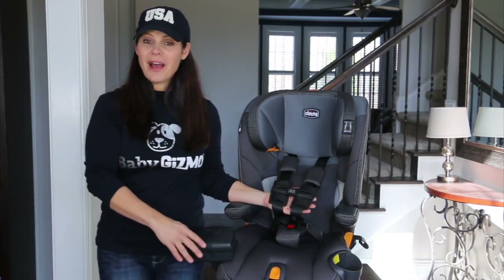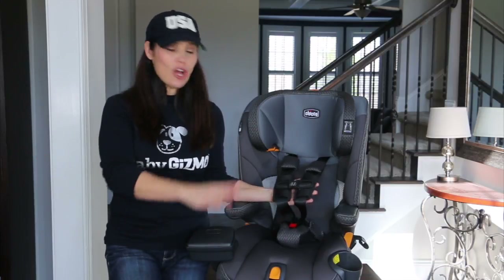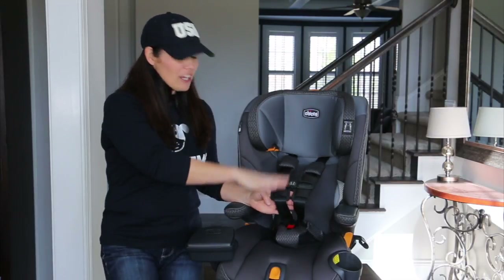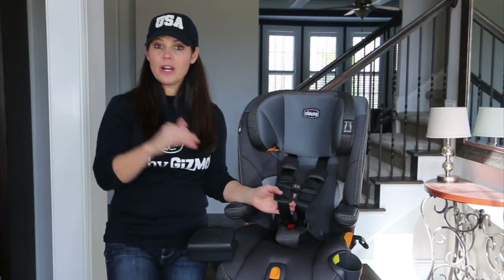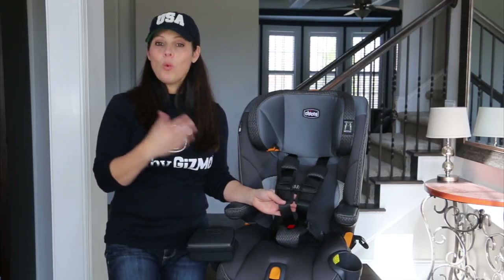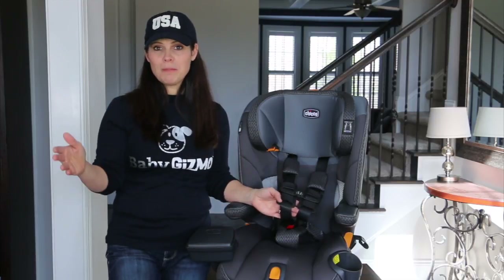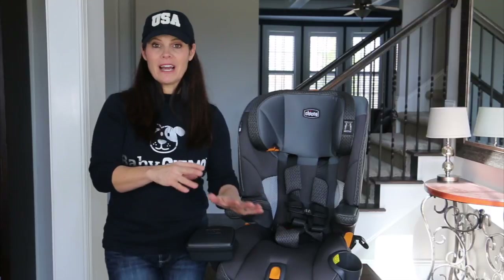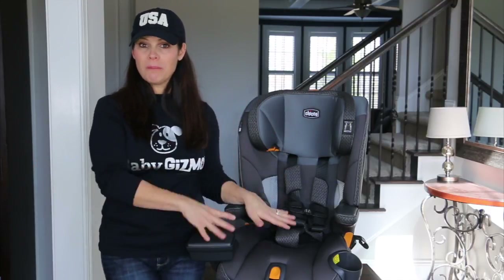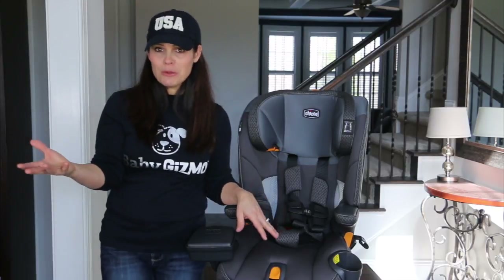The harness goes from 25 pounds all the way to 65 pounds, which could cover a six to eight-year-old, so you can keep your child in the harness longer in this seat. The harness also has a 54-inch height limit, so they may hit the height before the weight in some instances. Once that happens, you transition them to booster mode, which goes from 40 to 100 pounds. They give you that 40-pound minimum, but I don't recommend putting a 40-pound child in booster mode — keep them in the harness as long as possible.